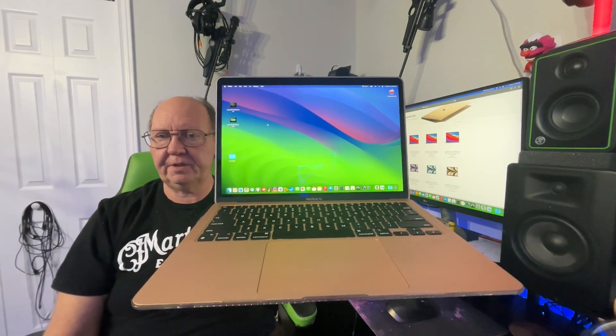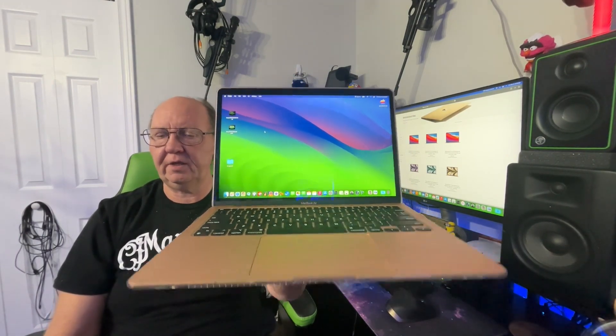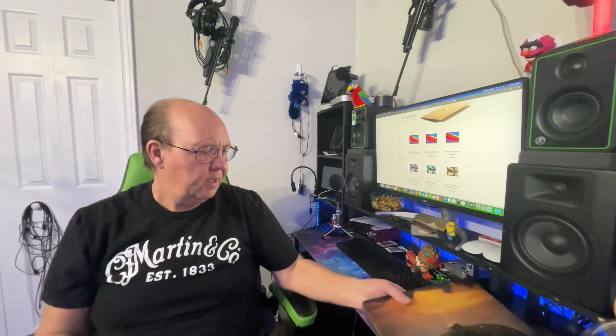Hey guys, how's it going, welcome back. Before you go out and buy yourself a used Apple Silicon Mac, watch this video — otherwise you're probably gonna get ripped off. I'm here to help.